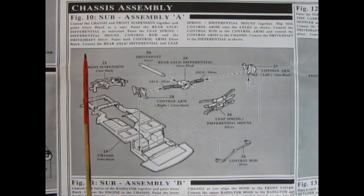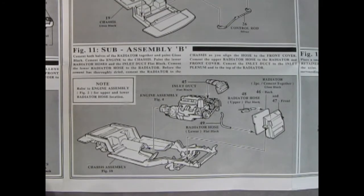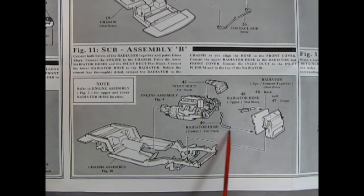Panel 10 shows the chassis assembly — not much has changed in these AMT Ertl kits since around 1984 or 1985. The chassis pan has front suspension glued down, control arms on both sides, drive shaft, differential, leaf spring housing, differential mounting plate, and control rod. The next panel has you flip the chassis over and drop in the Corvette, hooking up the rear transmission to the drive shaft, then adding the inlet duct, radiator hose, and radiator in two pieces.